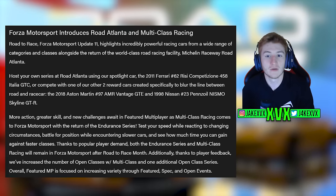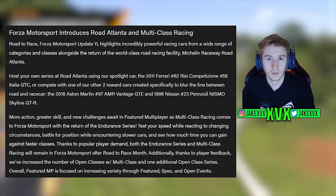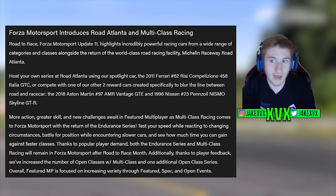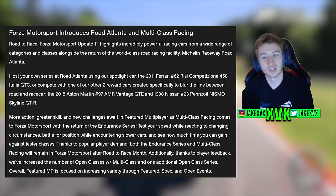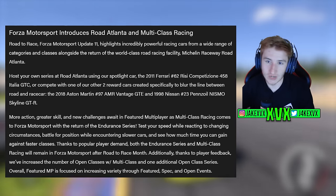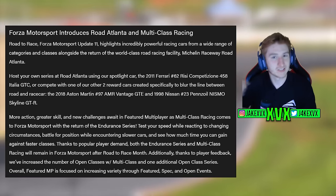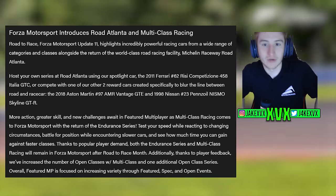Forza Motorsport introduces Road Atlanta and multi-class racing. Update 11 highlights incredibly powerful racing cars from a wide range of categories and classes, alongside the return of world-class road racing facility Michelin Raceway Road Atlanta. The theme for this update is multi-class racing at Road Atlanta.